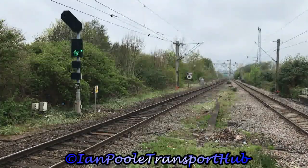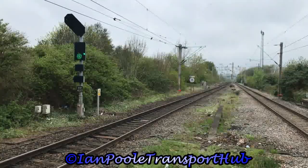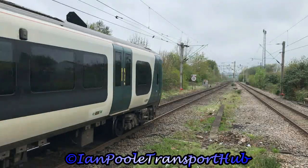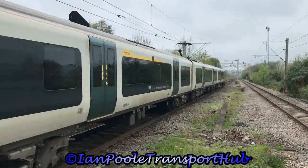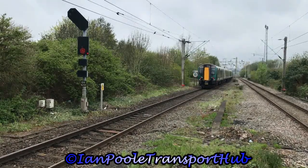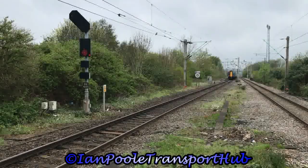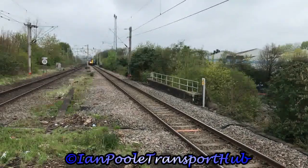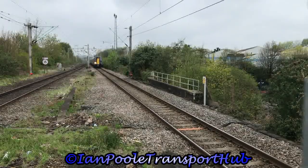Up next for departure is 350234, working the 1057 West Midlands Railway service from Walsall to Wolverhampton. Whilst arriving from the opposite direction is 350129, working the 1059 West Midlands Railway service from Wolverhampton to Walsall.